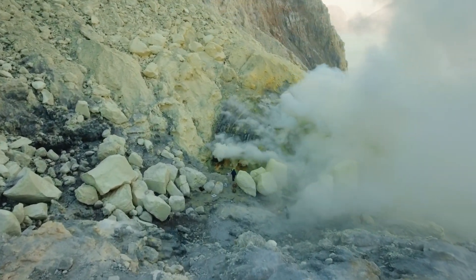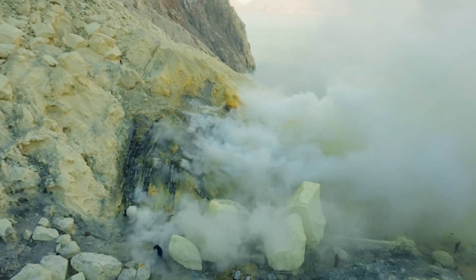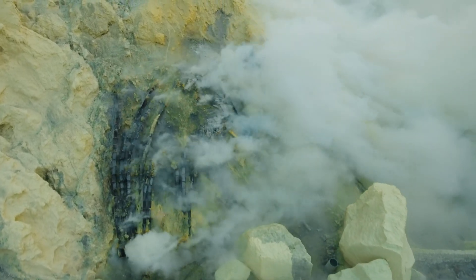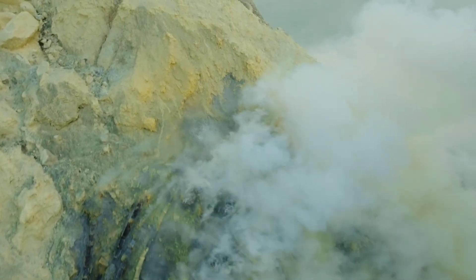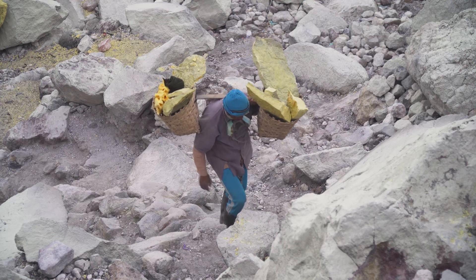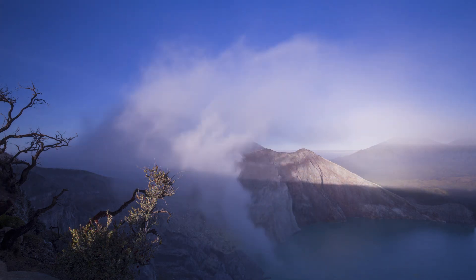In contrast to the advanced sulfur recovery methods used in first-world countries, the sulfur extraction process at Kawah Ijen is a much more manual and traditional method. Miners break apart solidified sulfur deposits with simple tools and carry them out by hand, often in extremely harsh conditions with minimal protective gear against toxic gases. This process is labor-intensive and involves significant health risks, as miners inhale sulfurous fumes and carry heavy loads down the treacherous slopes of the crater.